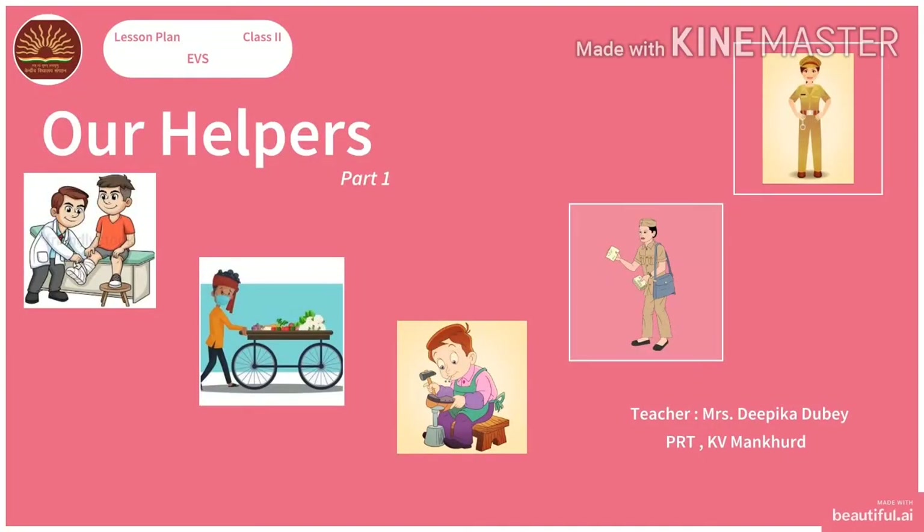Hello students, welcome to today's EBS class. I am your EBS teacher Deepika Dubey. Today we are starting a new chapter: Our Helpers. In today's class, we will study about five helpers whose picture you can see here.